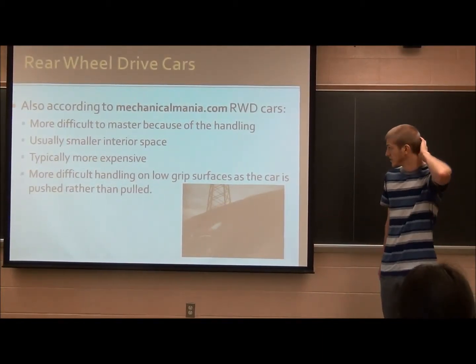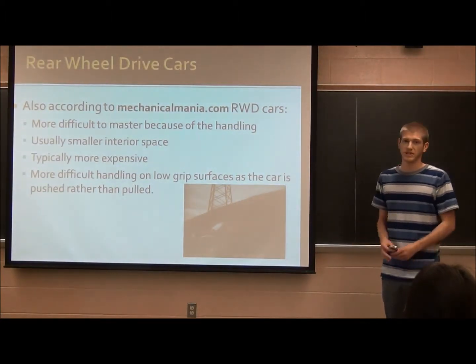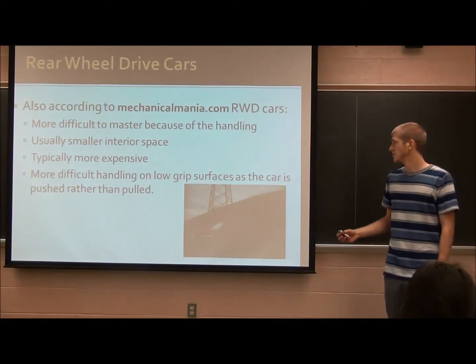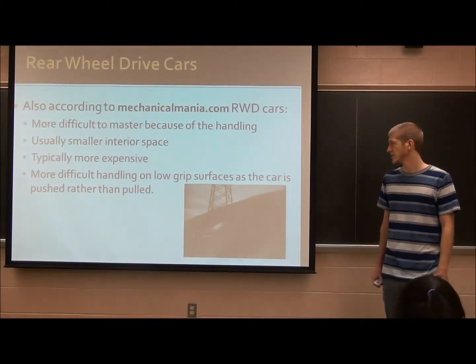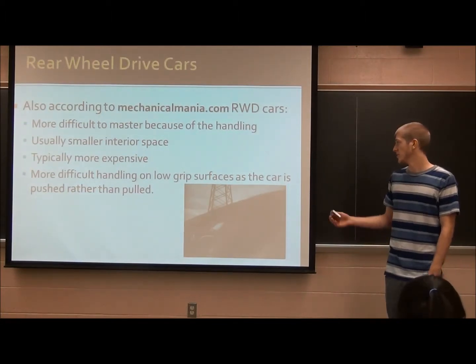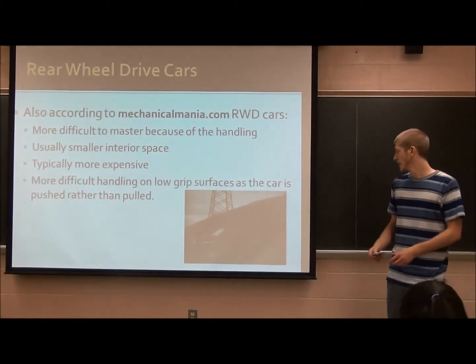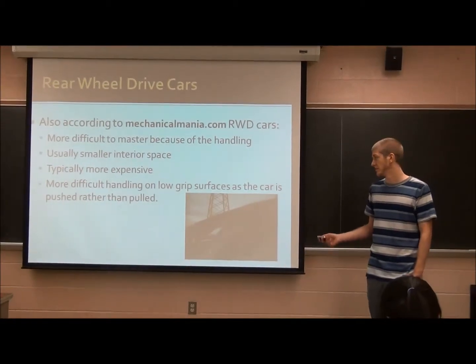This one's about rear-wheel drive cars and the problems with them, also according to mechanicalmania.com. They're more difficult to master because the back end can kick out if you hit the gas too much. The interior space is usually smaller because the car is more compact and sporty. They're typically more expensive since they're often luxury cars, like BMWs. They're more difficult to handle on low-grip surfaces, and that's especially true in snow. My friend has an S10, which is rear-wheel drive, and he has a terrible time driving it.